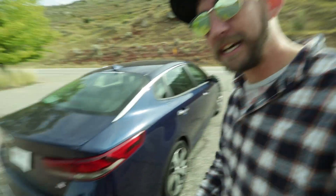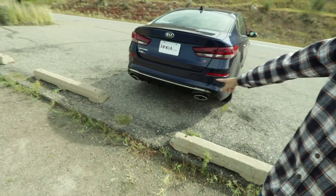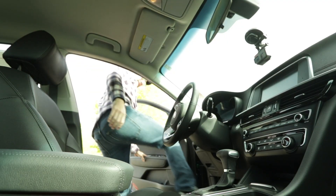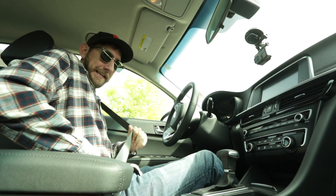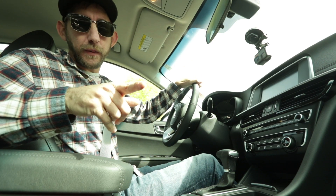But look at this ride — it's pretty. You've got the dual exhaust in the back. The new 2020 Kia Optimas have arrived at I-25 Kia.